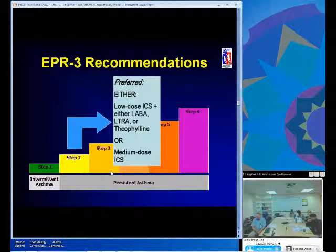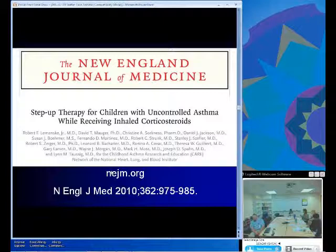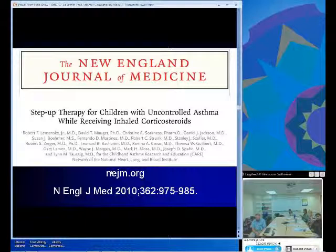We'll move on to step three therapy. This was a publication in the New England Journal of Medicine a few years ago. We looked at the patient on inhaled steroids not responding adequately and asked: what's the next step? The current guidelines debate whether to move to a higher dose of inhaled steroids, add on a LABA, or add on a leukotriene antagonist. Theophylline has been largely set aside based on its adverse effect profile. This article was published in New England Journal in 2010, and I would encourage the fellows to look it over.